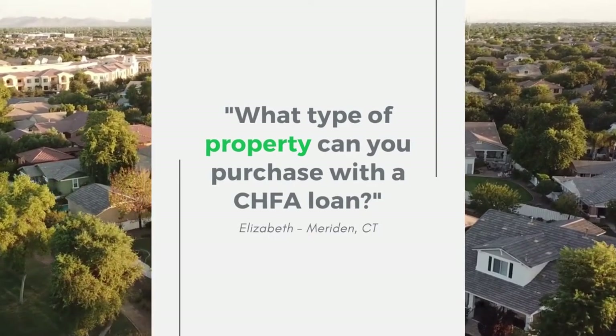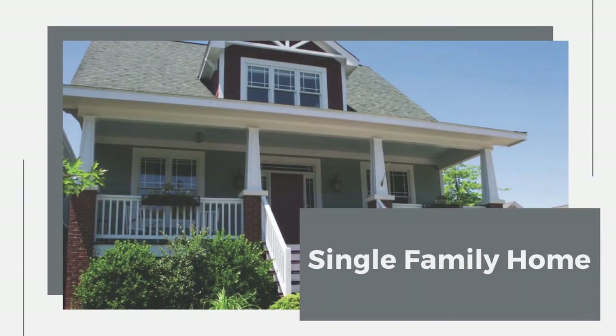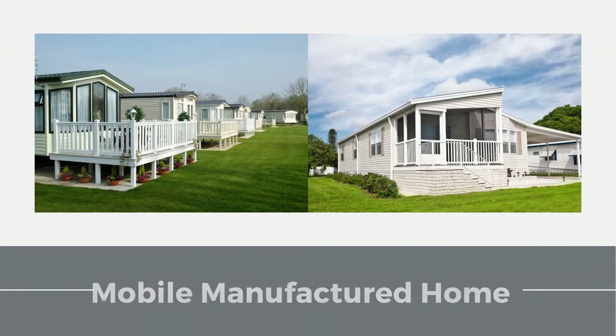Well, Elizabeth, with the CHFA loan, you can purchase a single-family home, a townhouse or condominium, or a mobile manufactured home.